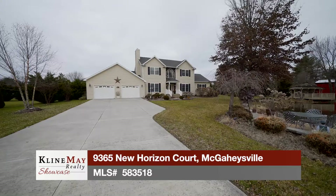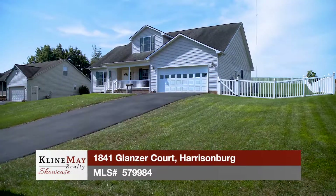Today we'll tour featured homes in McGackiesville and Harrisonburg. Then we're breaking down how the local housing market turned out in 2018. Stay tuned.